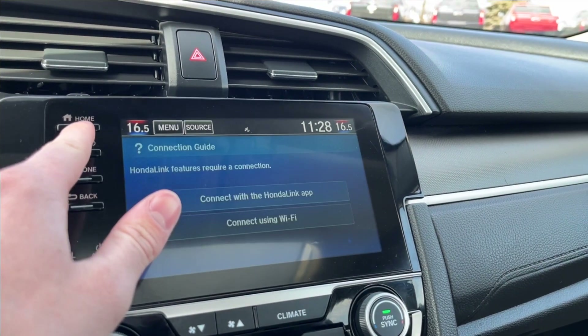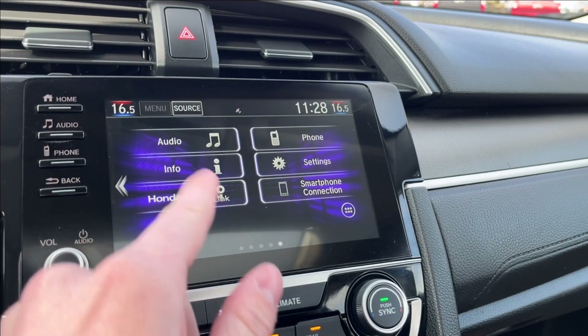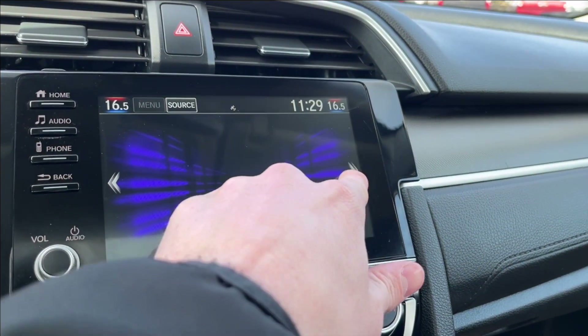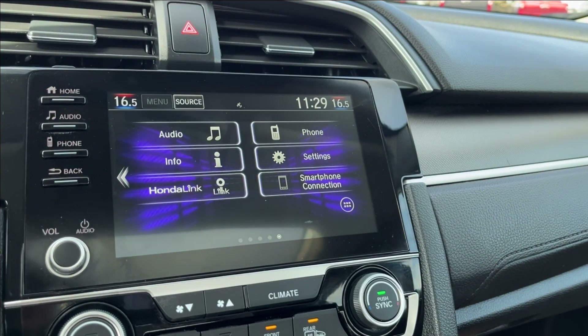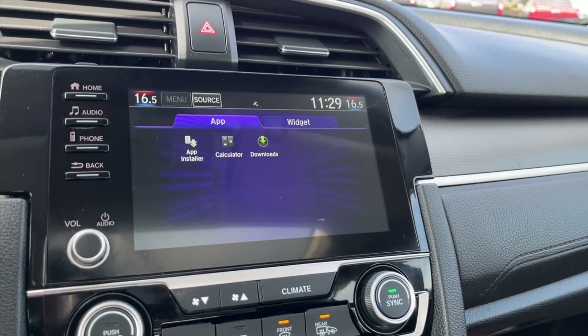It takes a while to open up. You're just going to connect with the app or using the Wi-Fi here. If you go across, you're going to have your instrument panel and you can also adjust your different home settings. There we go. If you go here, you can also download other apps.